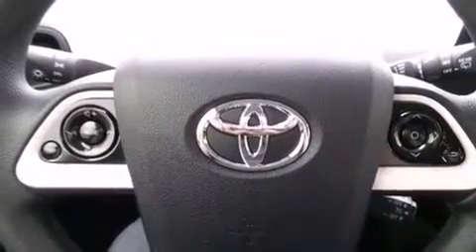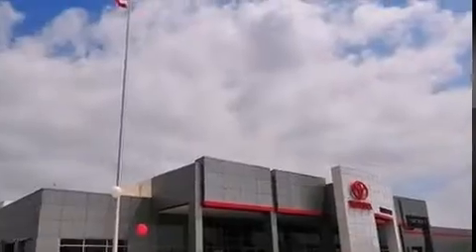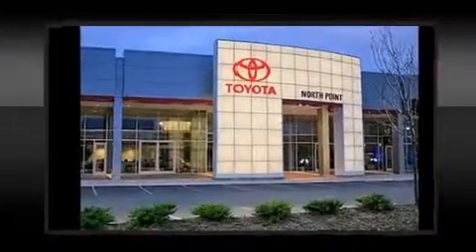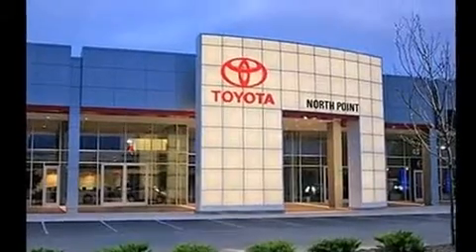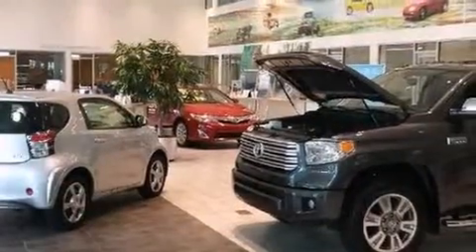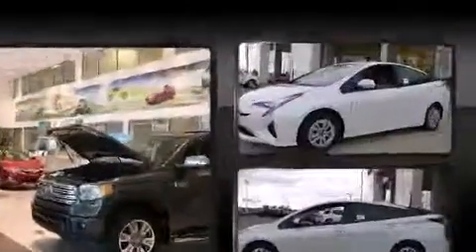Toyota ensures the safety and security of its passengers with equipment such as front and side impact airbags, traction control, anti-whiplash front head restraints, ignition disabling, and four-wheel disc brakes with ABS. Brake Assist technology provides extra pressure when applying the brakes.